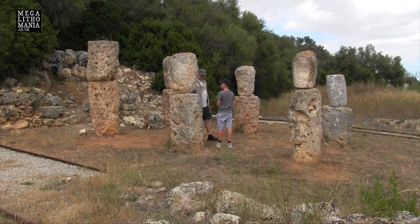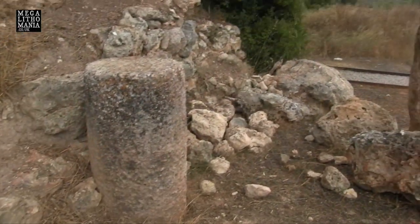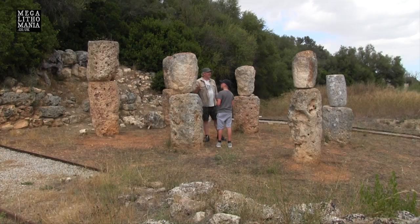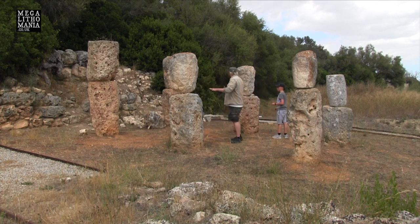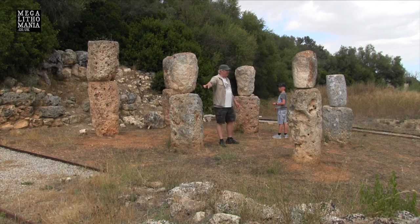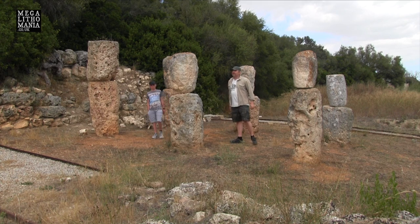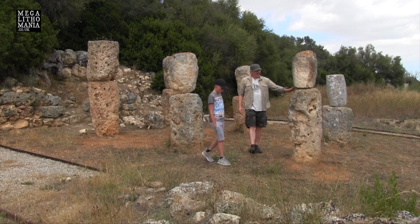They've actually reconstructed these pillars and cemented them back together and put bits of metal through them so they stay in place. It's supposed to be like a horseshoe shape, and you can just about see a curve around it. They've put these metal grilles all along the side — they look like train tracks. I would imagine it had a whole structure all the way around, which is what the information about it says. It's quite an intriguing, strange little site.